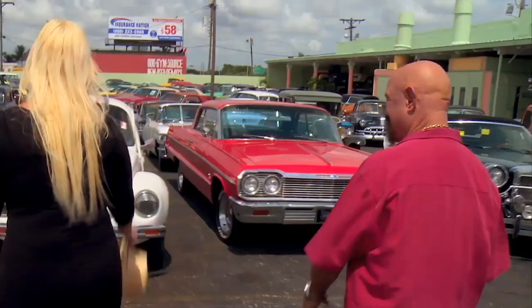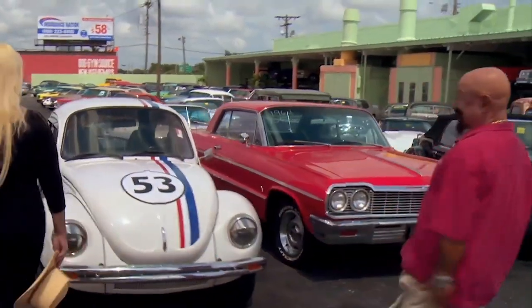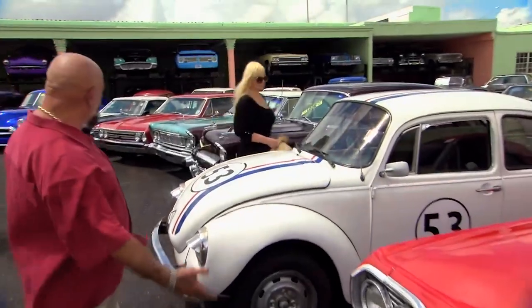You know why they call me Dirty Harry? Every dirty job that comes along. All right, love, what about this one here? That's easy. That's Herbie the Love Bug. That's Herbie.